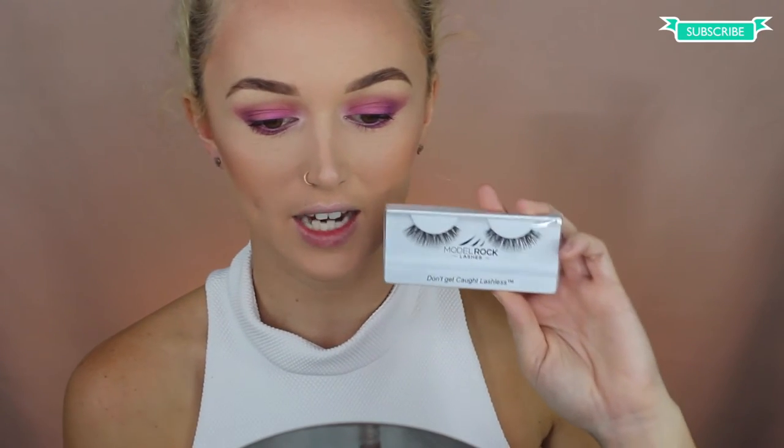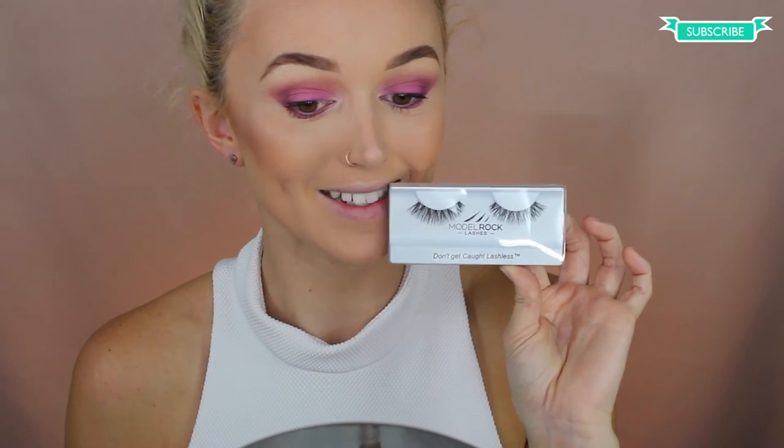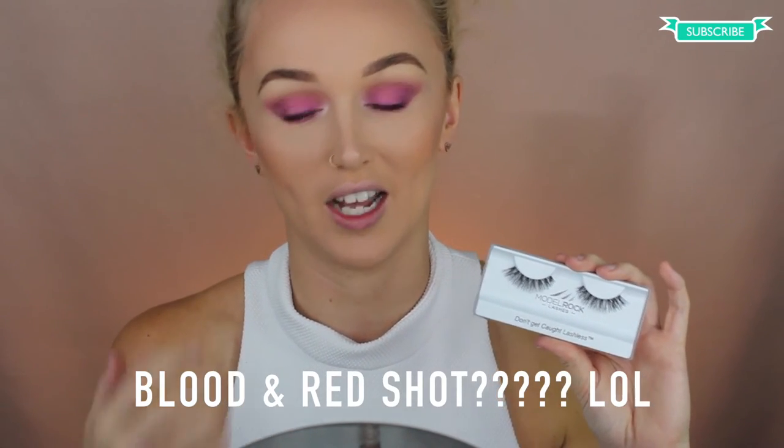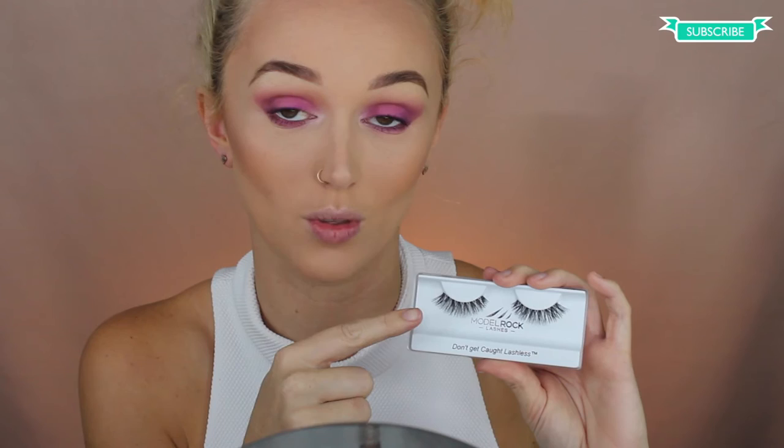Next I'm going to get these lashes by Model Rock. I don't know the style, but they're the ones that kind of flare at the end — they don't have a number or a name, they just came in a box. I do have to cut these lashes because I am very sensitive and I can't have them close to my inner corner, because I can feel it and my eyes go all bloodshot red. So I cut them from the inner corners just so I don't lose the length on the ends. I'll be right back.